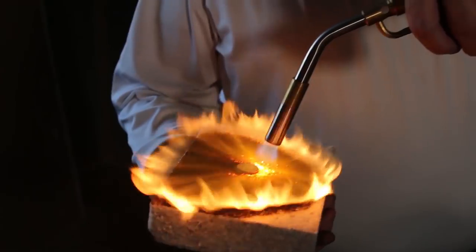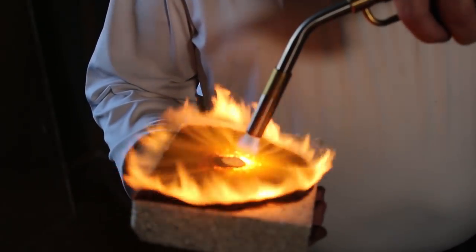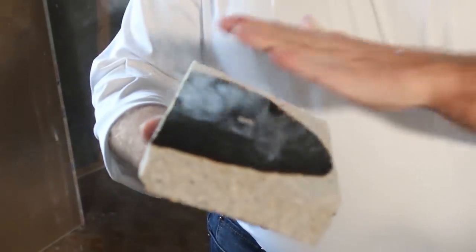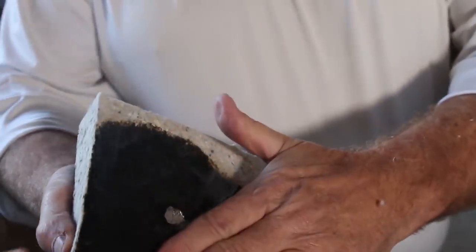So here we are, just 1800 degrees, an inch and a half away from my hand, melting this little piece of copper and nickel — there, it's gone. I'm going to pour it off and I can touch this without hurting myself at all. And I didn't hurt my hand on the other side either.